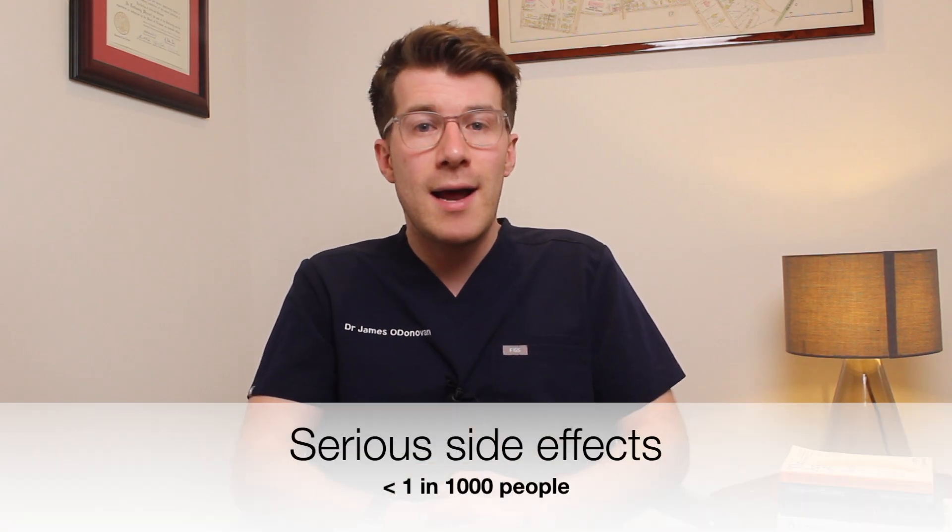Serious side effects are thankfully rare, happening in less than one in a thousand people, but can include joint pain along with red skin rashes especially on sun-exposed areas like arms, cheeks, and nose. This may be less noticeable on darker skin types, but these can be signs of a rare condition called subacute cutaneous lupus erythematosus — which can occur even after taking Lansoprazole for a long time. Worsening stomach pain can be a sign of an inflamed liver or pancreas, and severe or persistent diarrhea could be a sign of an inflamed bowel. Seek medical attention if you experience any of these.